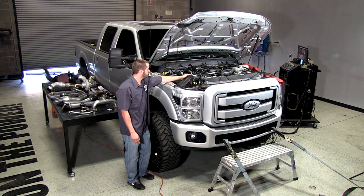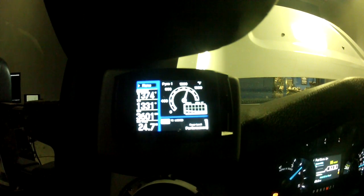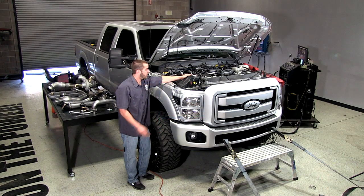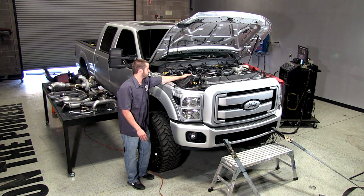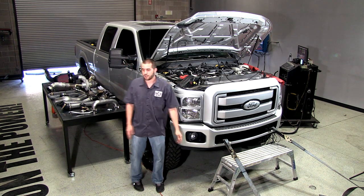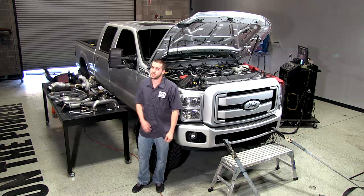One thing to note is that tuning between the runs is not going to change whatsoever. We want to keep as many variables consistent as possible so that we can show exactly what kind of difference just the turbo kit change is going to make.